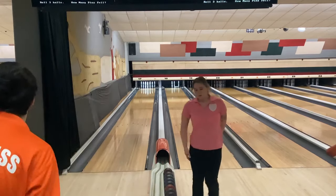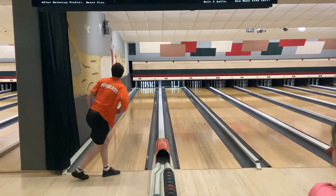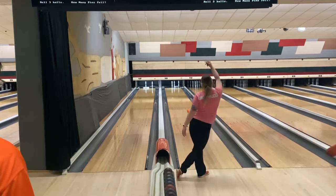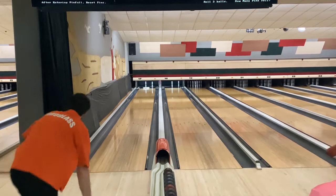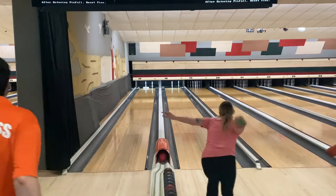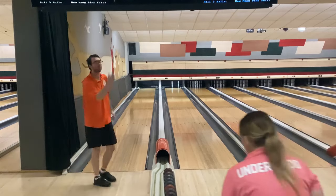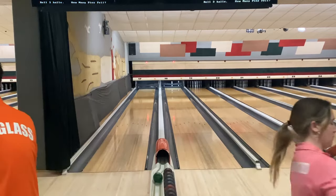Brittany catches the pocket and leaves the same 5-8-9 that Timmy had, but she's got some wood there. Timmy buries the pocket — two pocket — and he leaves the 6 and the 8. The wood wasn't helpful to Brittany. Timmy just squeezes it between the deadwood and the 6 pin. Timmy bludgeons it. Same point — 36 through 4. Brittany's at 40 through 4.